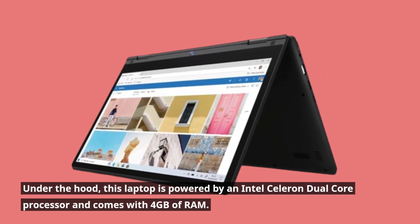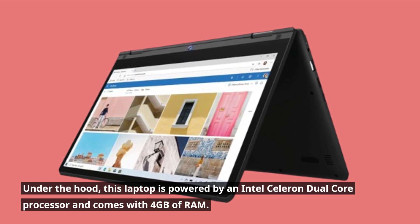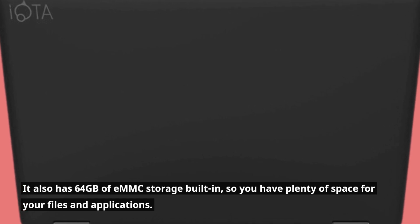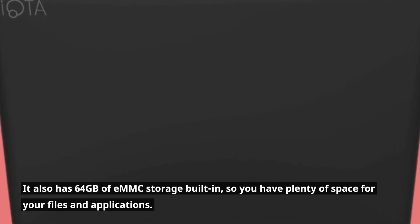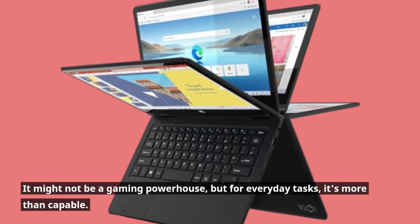Under the hood, this laptop is powered by an Intel Celeron dual-core processor and comes with 4GB of RAM. It also has 64GB of eMMC storage built-in, so you have plenty of space for your files and applications. It might not be a gaming powerhouse, but for everyday tasks it's more than capable.